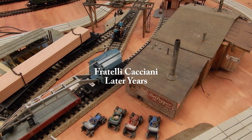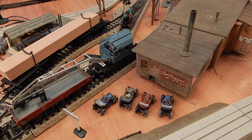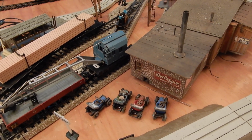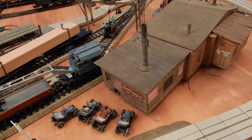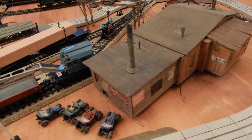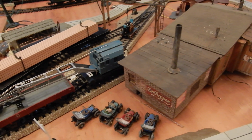Welcome to the Car and Train Channel. Today I want to share with you a portion of my train track layout which is dedicated to my grandfather, Mr. Cacciani. Mr. Cacciani was the CEO of a train track maintenance company who was in charge of maintaining train tracks around Parma in Italy.